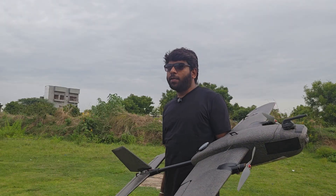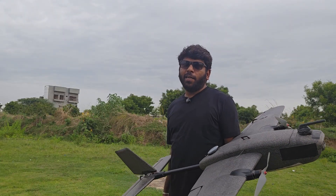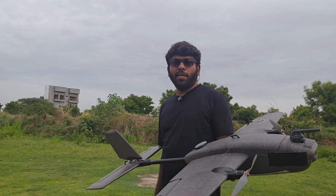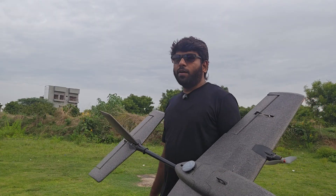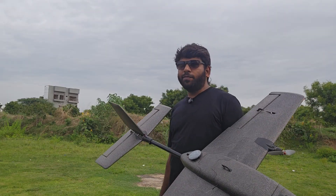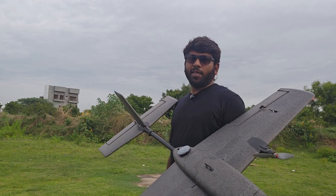Hello everyone, welcome back to Karthik's Tech Time. In today's video, I'll be sharing my experience on testing the CUAV NEO 4 GNSS module on both a quadcopter and a fixed wing airplane. The NEO 4 is CUAV's latest high precision GNSS module designed for professional drones and various UAV applications.